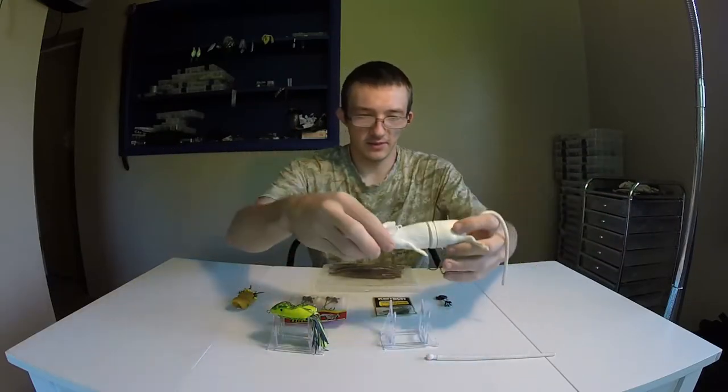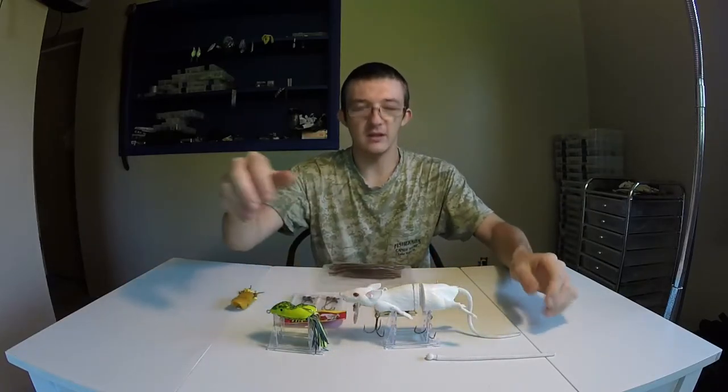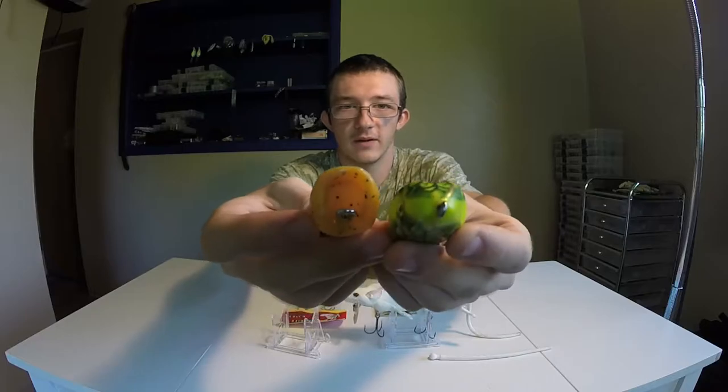That's the first thing I'm going to be giving away — that is actually a $23 value, so you have nothing to lose. So next up are a popping scum frog and a walking scum frog.